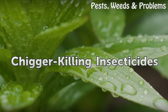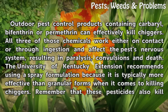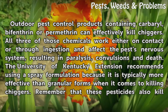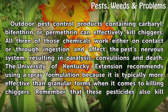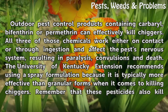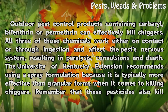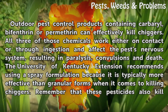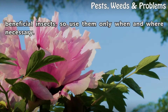Chigger-killing insecticides: Outdoor pest control products containing carbaryl, bifenthrin or permethrin can effectively kill chiggers. All three of those chemicals work either on contact or through ingestion and affect the pest's nervous system, resulting in paralysis, convulsions and death. The University of Kentucky Extension recommends using a spray formulation because it is typically more effective than granular forms when it comes to killing chiggers. Remember that these pesticides also kill beneficial insects, so use them only when and where necessary.